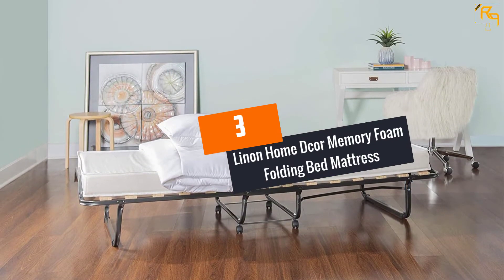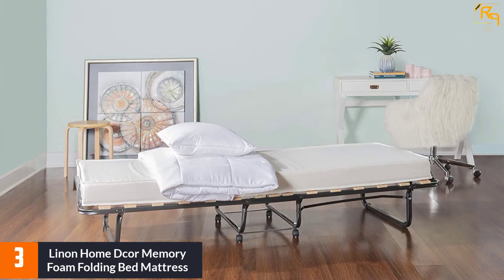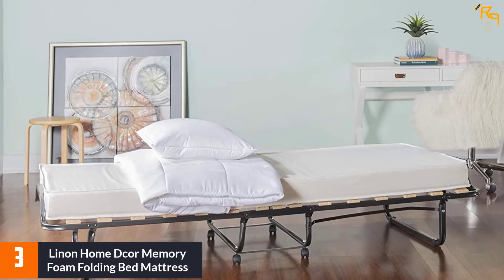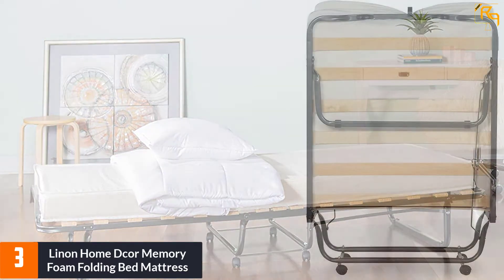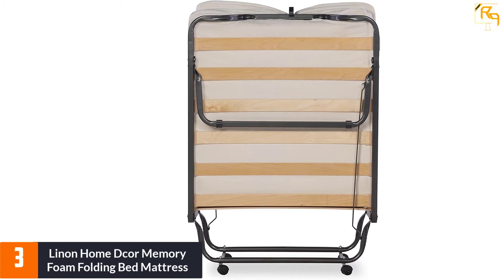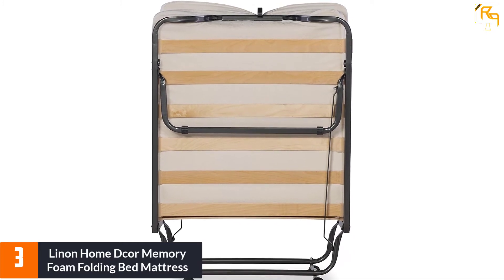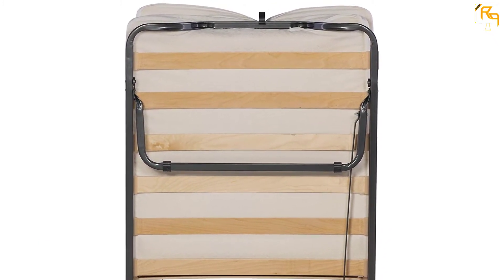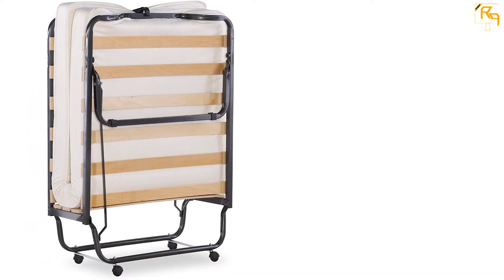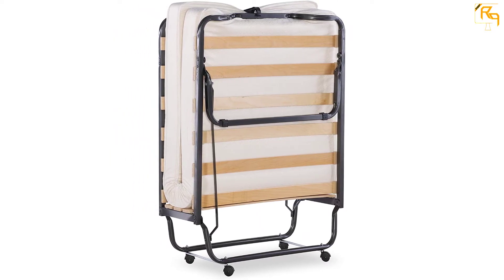At number 3: Linon Home Decor Memory Foam Folding Bed Mattress. The beige color enhances a relaxed feel and matches existing decor naturally. With a simple structure, it is straightforward to set up within seconds, and the included instructions make this process even easier. It features a thick mattress that offers overnight guests super comfort and support for a peaceful night's sleep. The bed folds down into a small profile, compact for storage in limited spaces such as closets and under a bed.